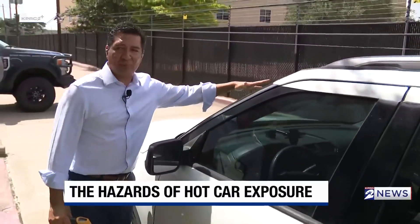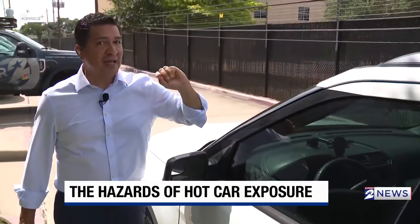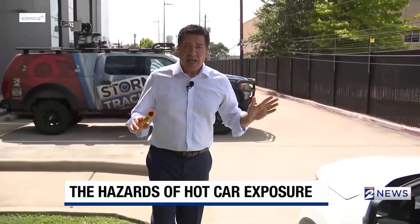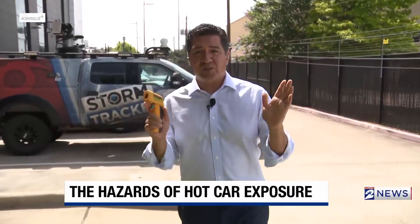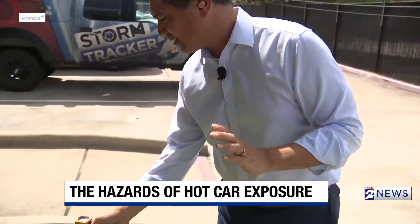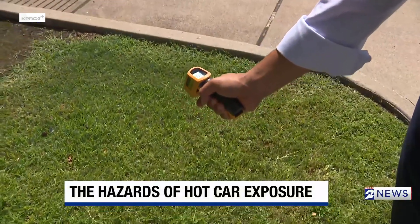Coming up at 6 o'clock, I'm going to crack the windows and put a heat shield on the front to show you it's not going to make much of a difference. Right now is the hottest part of the day. Temperature outside is about 96 degrees. I'm going to use a heat gun to look at the surface — pointing it to the grass, the surface of this grass is 107 degrees.